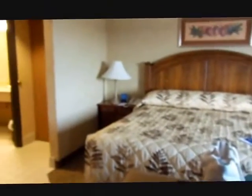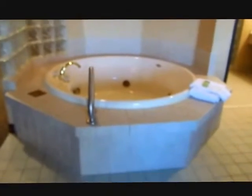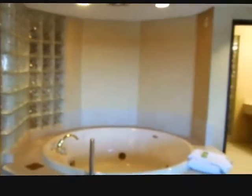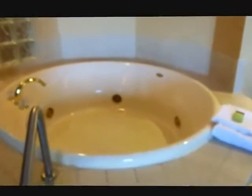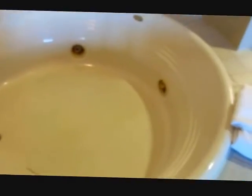Here is a king size bed and a little stool there. And the reason we are here and paid all this money — a four-person jacuzzi. Can't wait to fill it up and hop in.